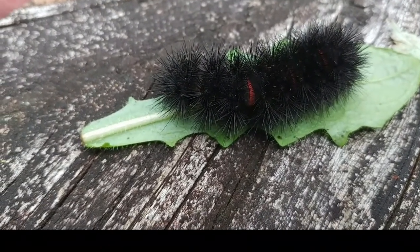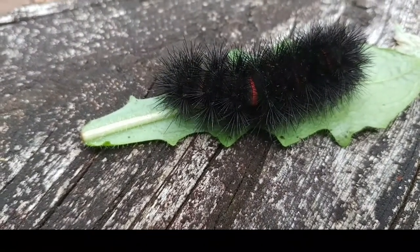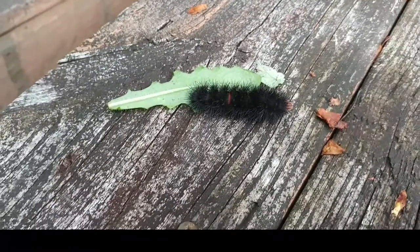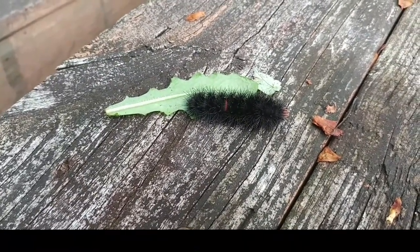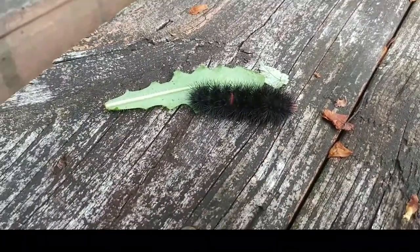The leopard moth is such an incredible looking moth — it's a white moth with spots on it, so it looks like a white leopard. And a lot of times these guys will pupate in a place hidden by the leaf litter, because things like to eat these caterpillars.